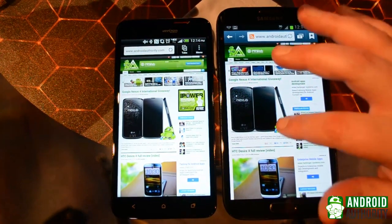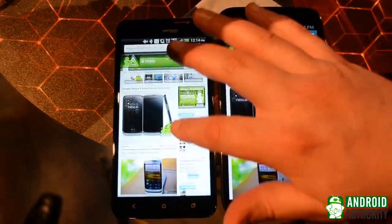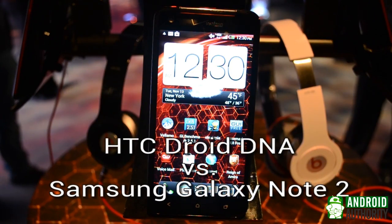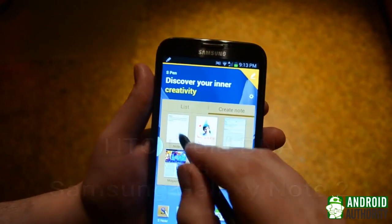Hi, this is Christopher Wook from Android Authority, and today we're taking a look at two devices to see how they stack up against each other: the HTC Droid DNA and the Samsung Galaxy Note 2.